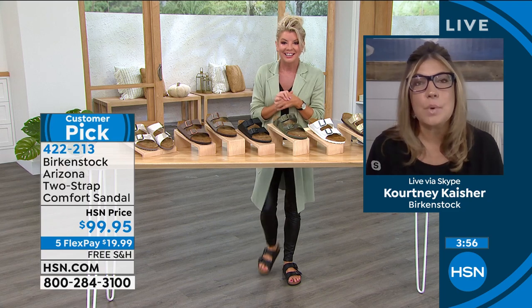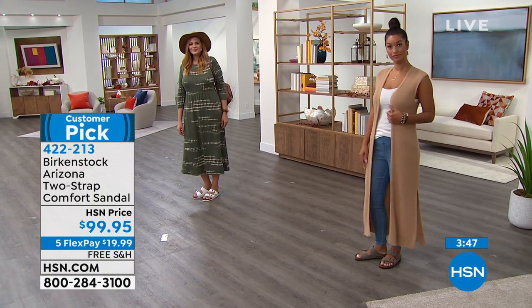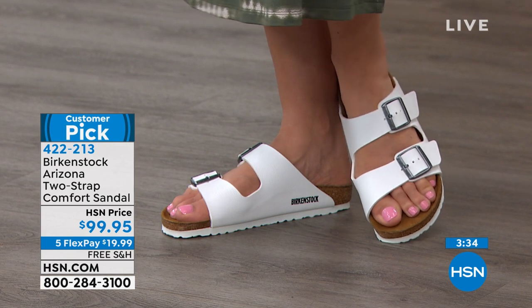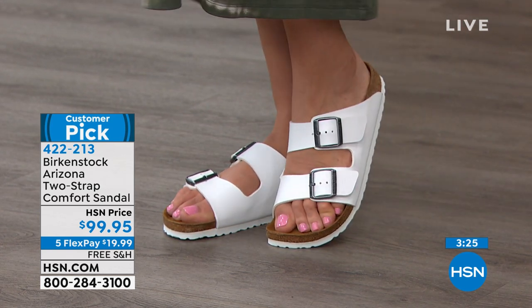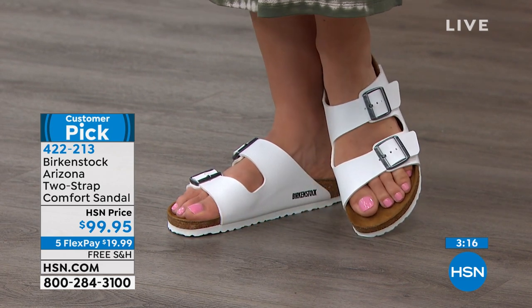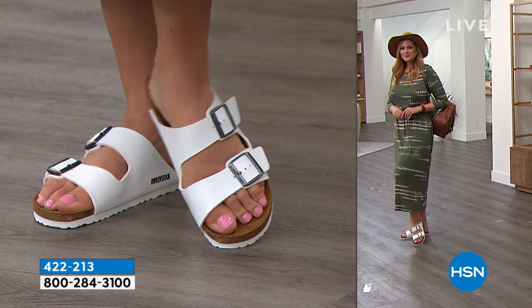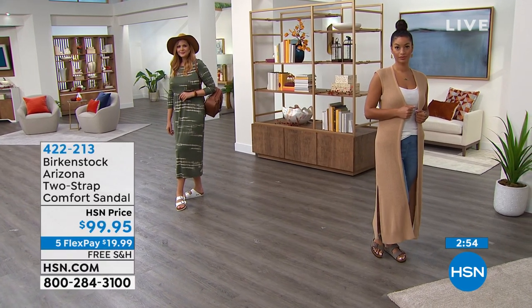When you get your Birkenstock home, make sure your heel is sitting in that heel cup — not falling back, not pushing over — and your toes are resting just before the toe bumper. You'll feel all the components of the footbed: the arch support, your toes moving freely, the toe bar resting underneath. Go with your regular normal size. Once you know your Birkenstock size, it's going to be the same size in every single pair, because that footbed is the same in every pair — we only change the upper.